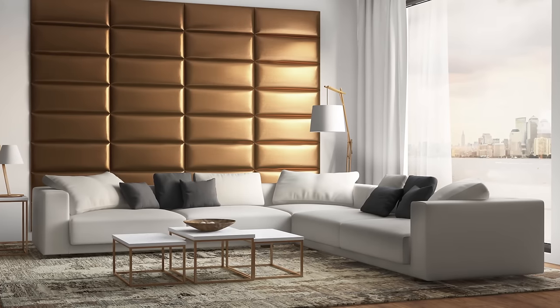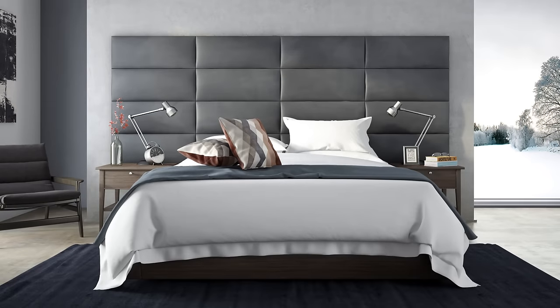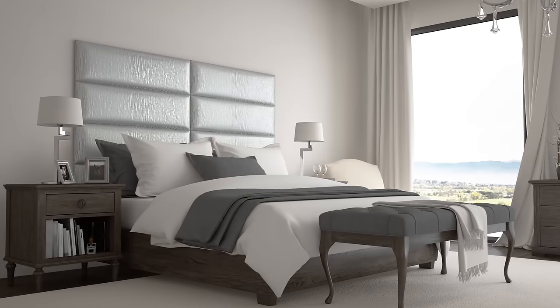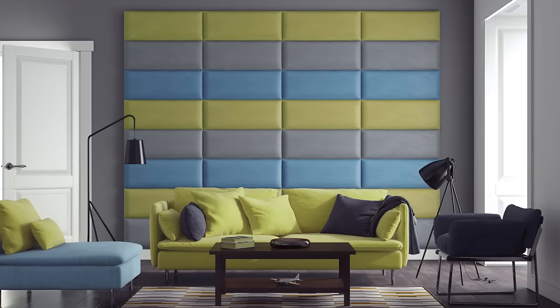The options are endless. To create a simply gorgeous look, you can mix and match styles, sizes, colors, and fabrics personalized to your taste.